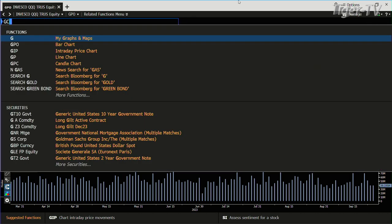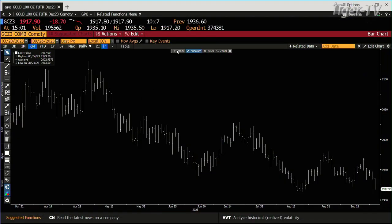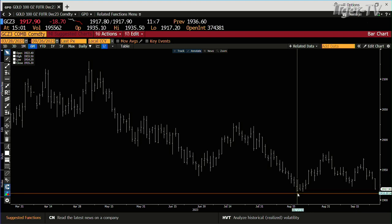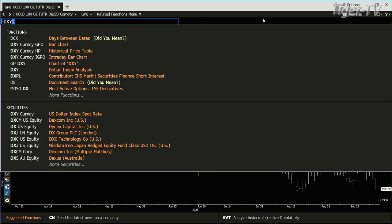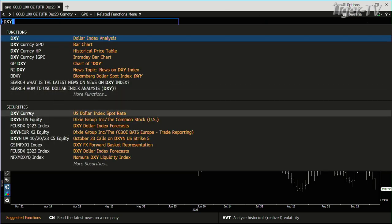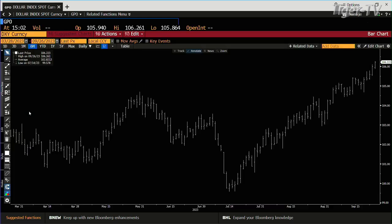If we look at the gold contract — gold hasn't rejected lower price yet. You've got $195,000 contracts, going into $200. The lower end of this is the $1,914 level, and we've hit $1,917, $1,920 today. And then just look at the dollar — the dollar is looking now to get to the $107.993 level.